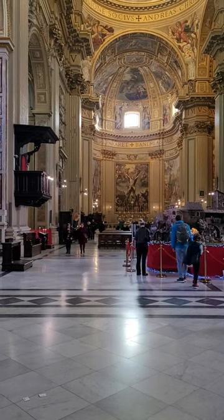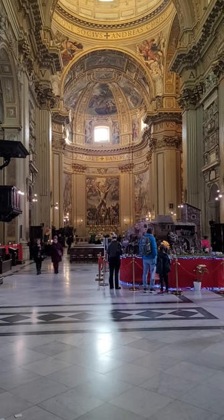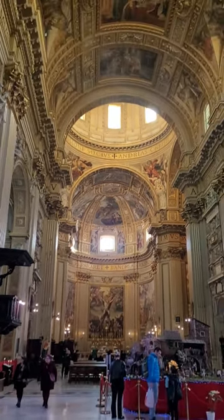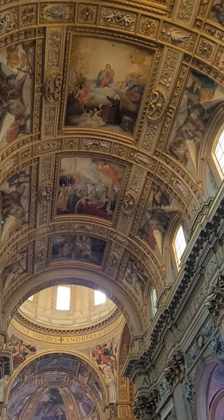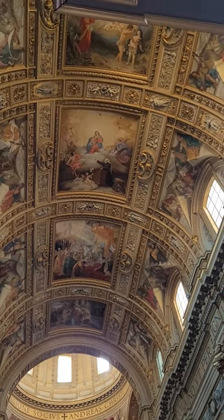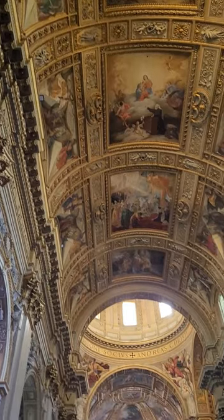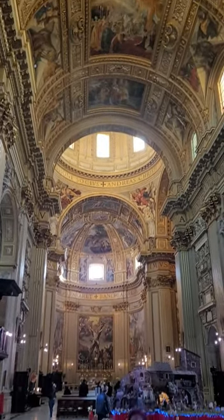The Basilica de Sant'Andrea della Valle — this is the first one I've been in that's not only huge, look at the ceilings all the way across. The ceilings are insane. It is done up — it's got artwork, gilt work, sculptures, all of this done on the ceiling. It's absolutely insane. And that dome is just huge — it goes way up up there.